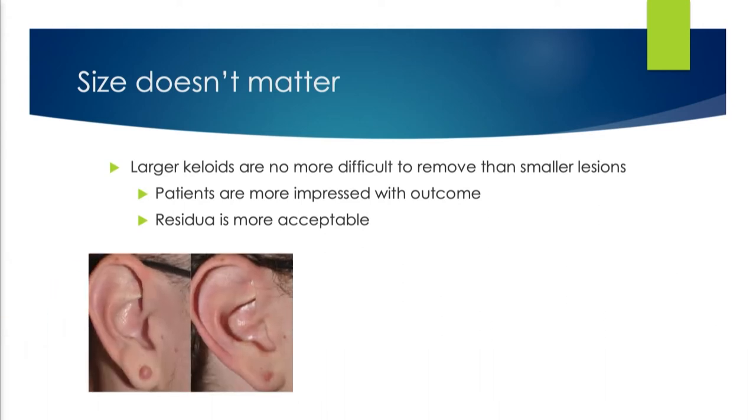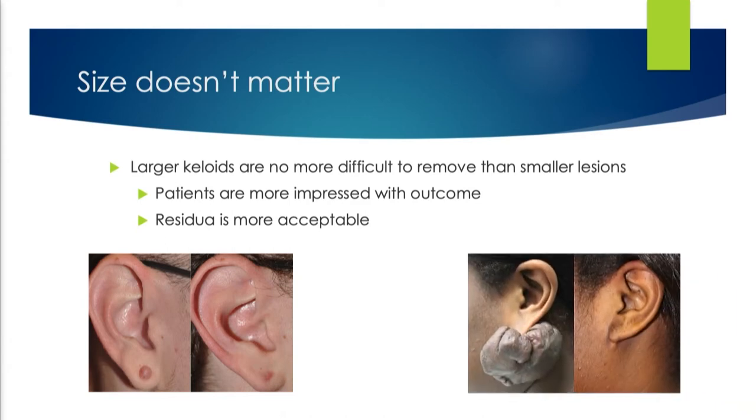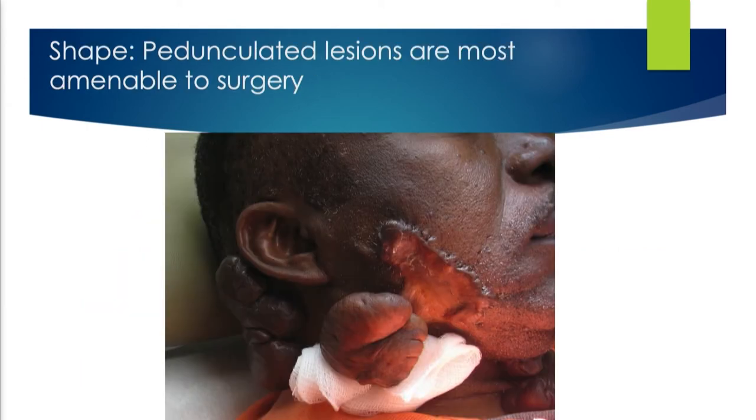When you take a tiny little keloid and get rid of it, that earlobe looks a little better. But this patient is remarkably happy because they took this huge thing and turned it into not so much of a huge thing — they're very satisfied. The bigger the keloid, the more satisfied they are, in my experience.